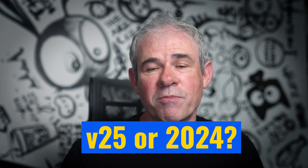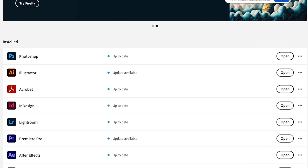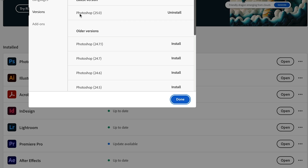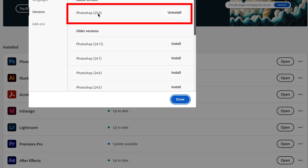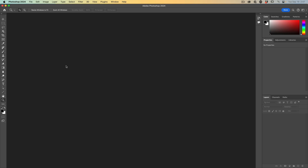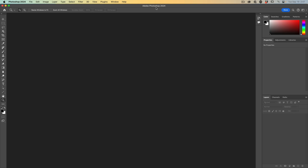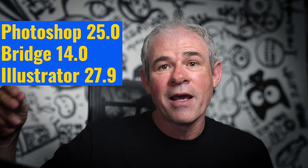Speaking of 2024, there's some confusion. Some people said they were looking for 2024 and only saw Photoshop 2025. If you go into Creative Cloud and update Photoshop, it's going to show version 25. This is called Photoshop 2024 because on Creative Cloud all the apps are called 2024, but the version number is 25. Every time Adobe does a major update, the version number increments by one.